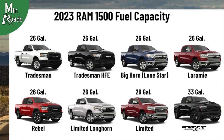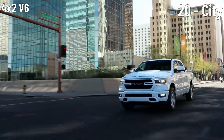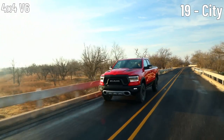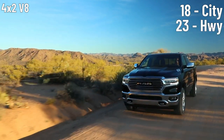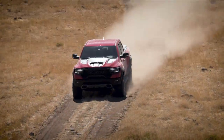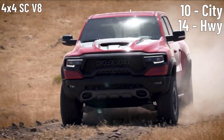Fuel economy varies by engine and drive type. The 4x2 V6 gets an estimated 20 mpg city and 25 highway. The 4x4 V6 returns 19 city and 24 highway. The 4x2 V8 gets 18 city and 23 highway, while the 4x4 V8 gets 17 city and 22 highway. The 4x4 supercharged V8 returns 10 city and 14 highway.